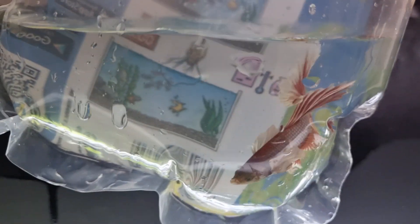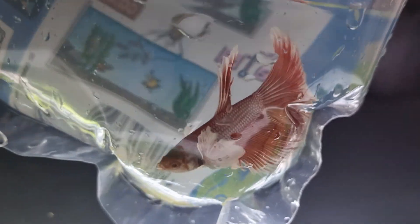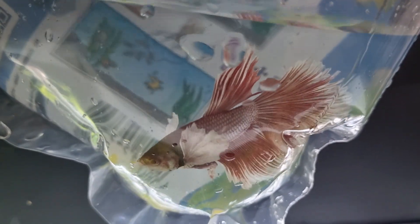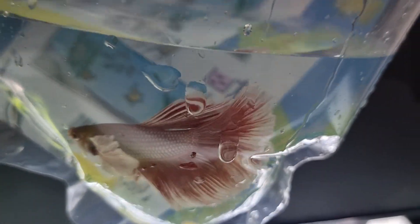I bought another beautiful betta — it's really difficult to show them off, but it's a Dumbo half moon again because I love them. This one is red and white. Another one was purple, and the one I have in here is a male and a female.